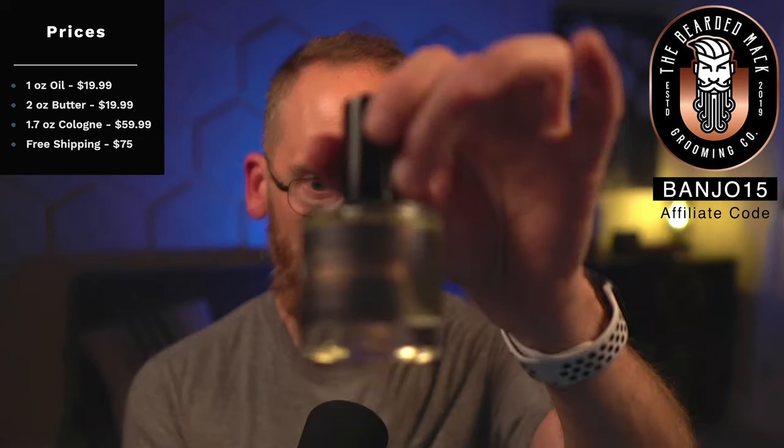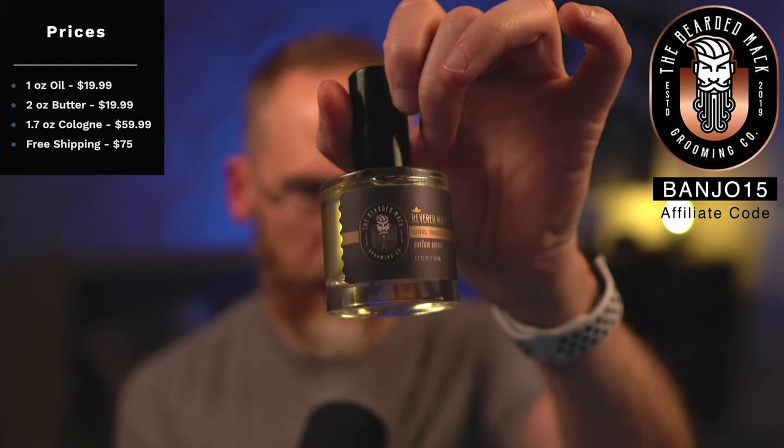You can get a one-ounce oil for $19.99, a two-ounce butter for $19.99, and I do have an affiliate code — banjo15 — which always saves you 15%. There's free shipping at $75. If you add in the cologne, a 1.7-ounce bottle is $59.99, which should get you over the free shipping threshold.